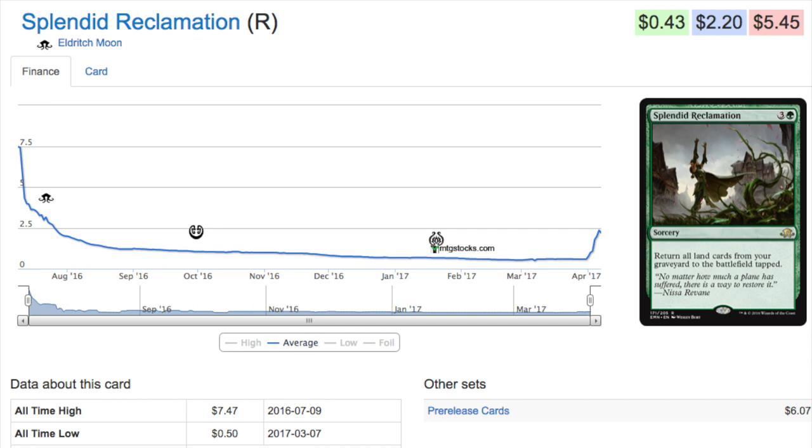Splendid Reclamation — one of my subscribers, Bobby, was buying this card out. It's good because you have cycling lands, you cycle the land repeatedly, and then you play this card and all the lands come back into play. It reads: return all lands from your graveyard to the battlefield tapped. That's pretty good for four mana. If you play red-green, you could naturally cycle and discard lands and then play this to get them all back.